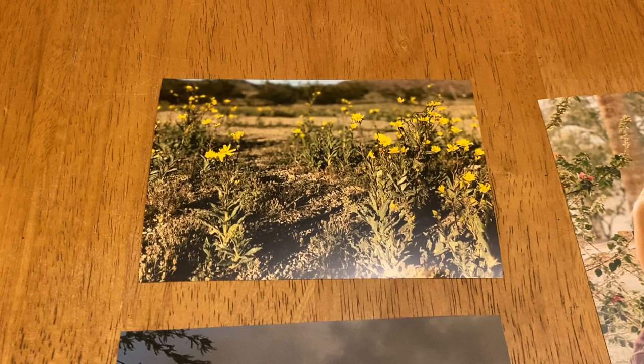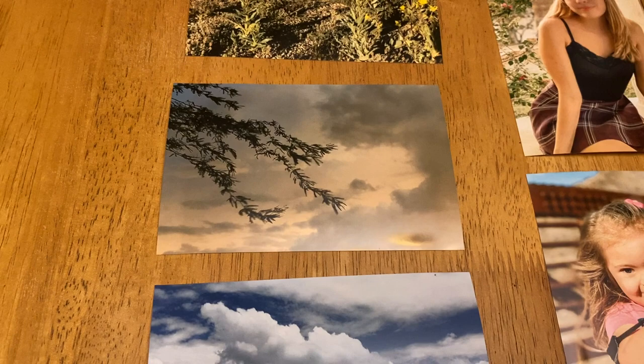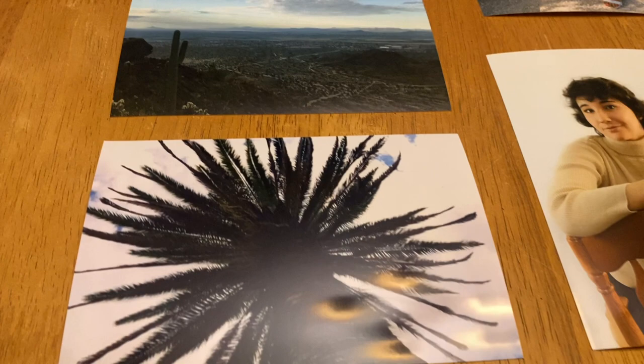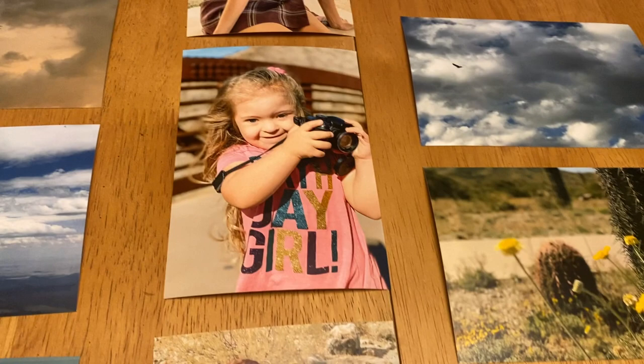Hi, you guys, this is Katherine Buzzy and these are my 30 photos I chose for this assignment. This is not the first time I printed my photos — I actually print my photos very often. I have some of them hanging up in my home above the couches and along my bedroom.